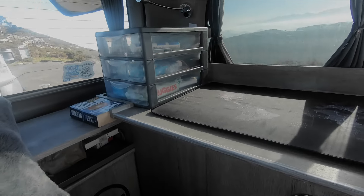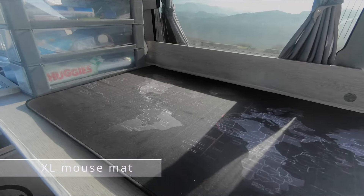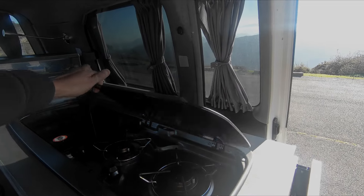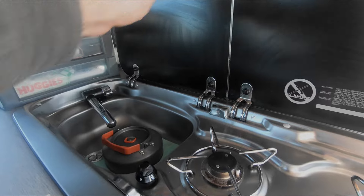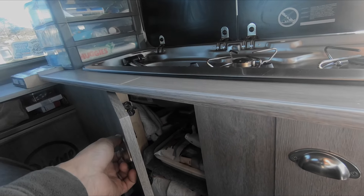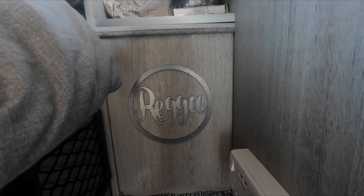There's cupboard space and a little set of plastic drawers at the end there, just for odds and ends. He's got a SMEV 9222 cooker and sink — look familiar? There's a unit down the bottom here for storage, and another one on this side, plus another little unit down the bottom there.